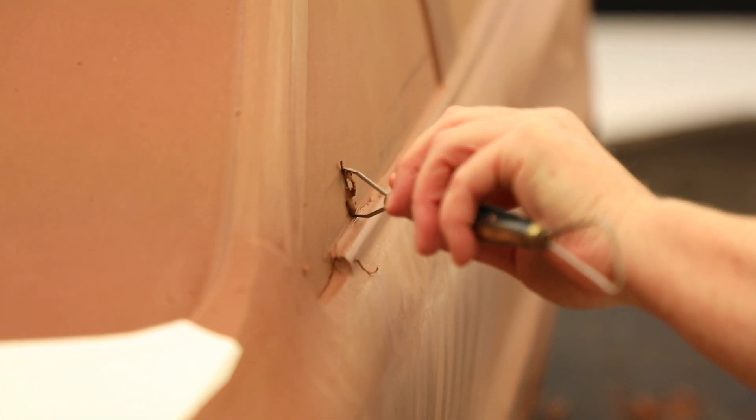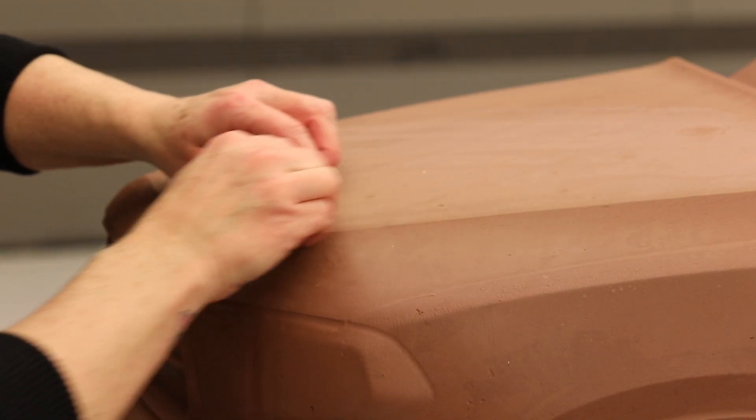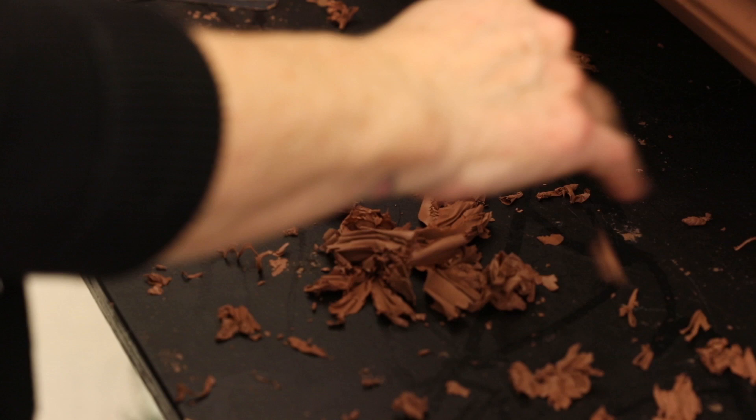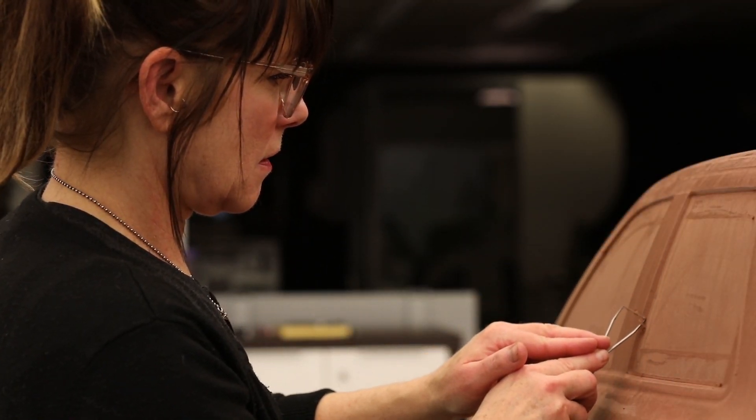If it's clay sculpting, if it's graphic design, anything in the art world — to me it just doesn't matter. As long as you know that you have something that you can give every day, I think it makes it a worthwhile decision to follow your dream.